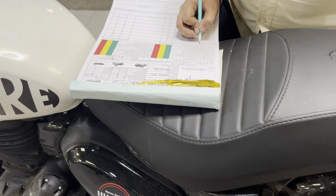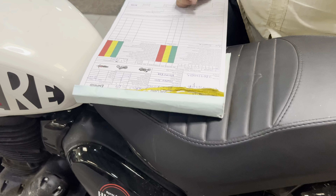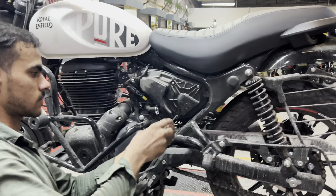Now we are doing some basic entries and billing. First of all, we are going to clean the air filter.